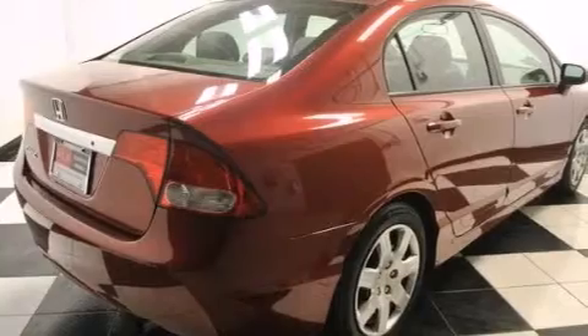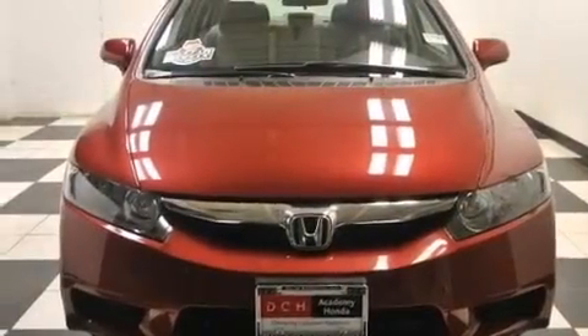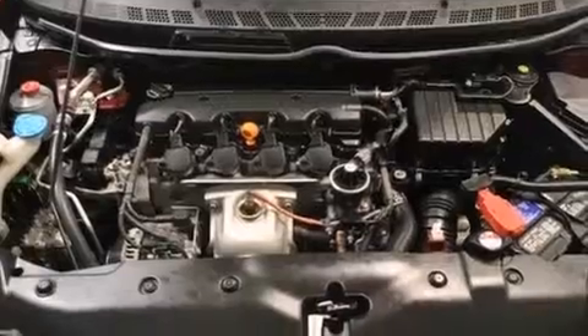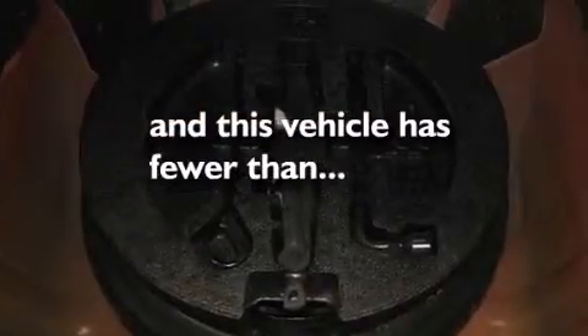Features include a low tire pressure indicator, a multi-link rear suspension, cruise control, a CD player, front and rear floor mats, driver and passenger front airbags, rear seat child-proof door locks, air conditioning, a pass-through rear seat, and this vehicle has less than 13,000 miles.